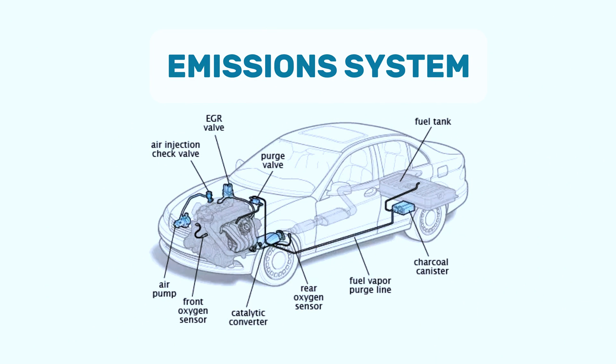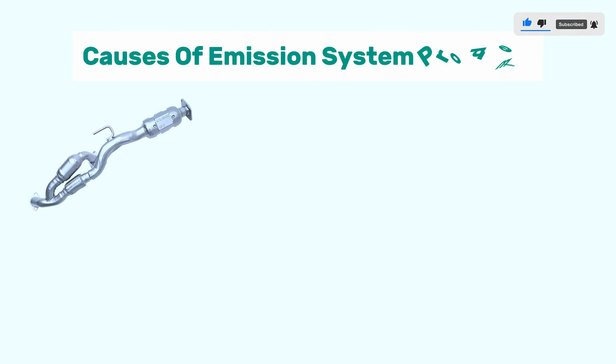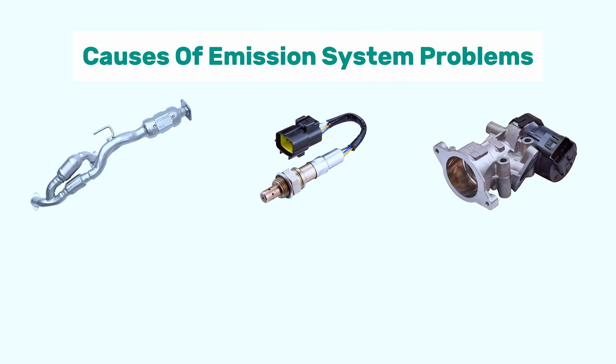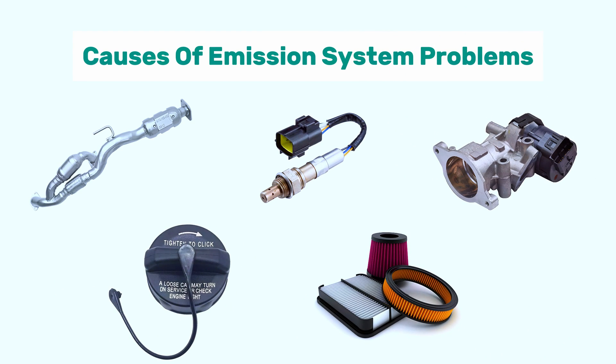First, let's understand what the emission system is and why it's important. The emission system in your car is designed to reduce harmful pollutants released into the environment. It includes components like the catalytic converter, oxygen sensors, EGR valve, and more. When something goes wrong, it can affect your car's performance and environmental footprint.